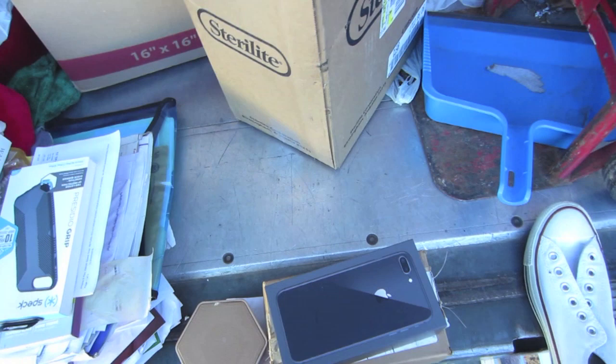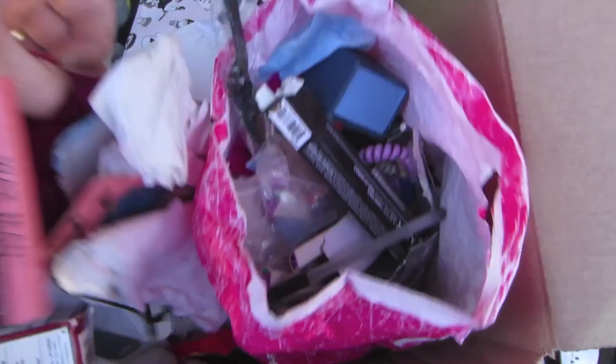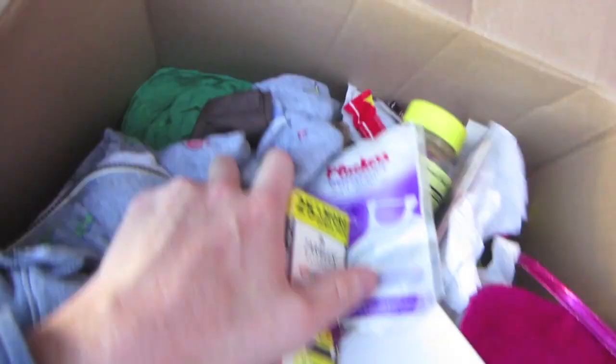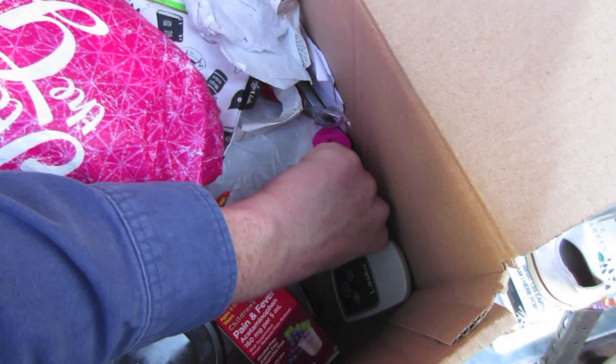Got another big box here — it's got all kinds of different things marked on it, so we'll just open it up and see. Looks like all kinds of different stuff — a hodgepodge. Kind of dirty. I'm not really seeing a whole lot here. I will sort through that, and if I find anything super exciting I will show it to you all. Otherwise we'll move on to the next one.